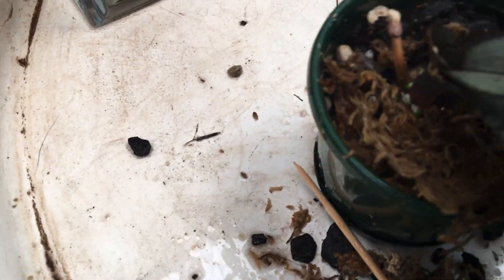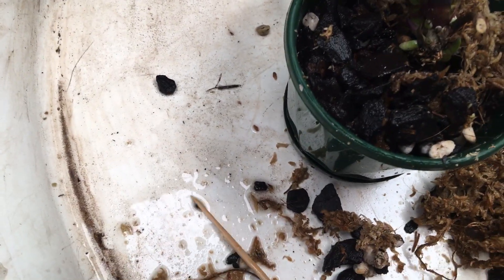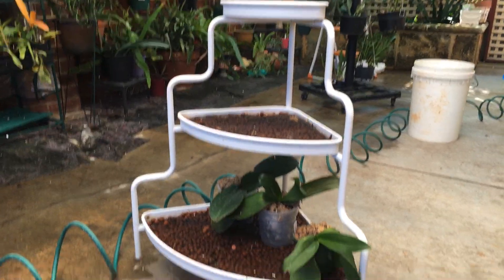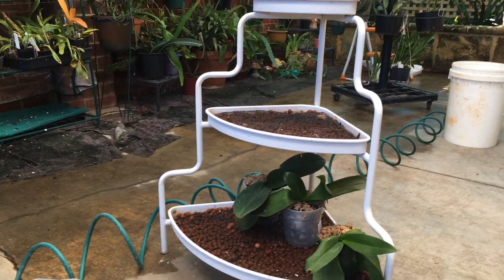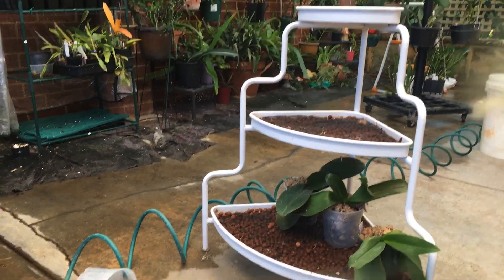Then I put sphagnum all around the top of the orchid, and that's what's induced all these new roots. That's what's happened in the last few months — I can't believe I've had such a positive result with my little schilleriana with spade lip! I'm going to post this right now and then afterwards I'll show you what I'm doing with the rest of my hydroponics stuff — you can see my little leca unit there, almost empty, and I'll show you what I've done shortly.